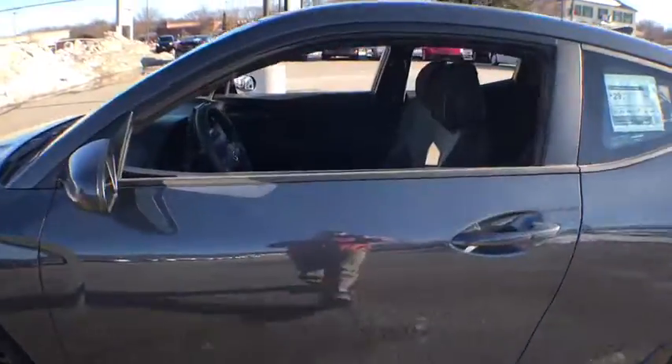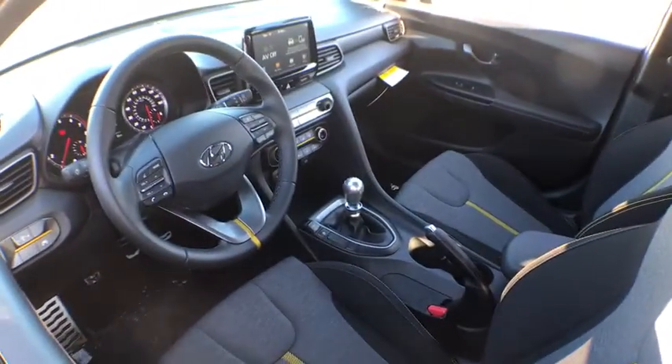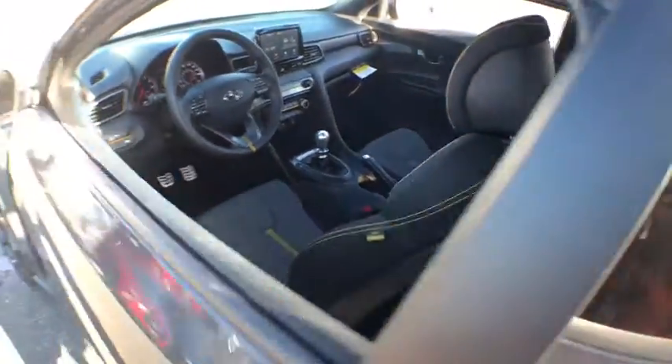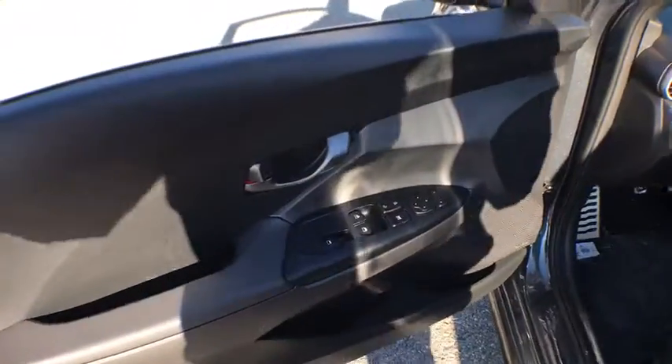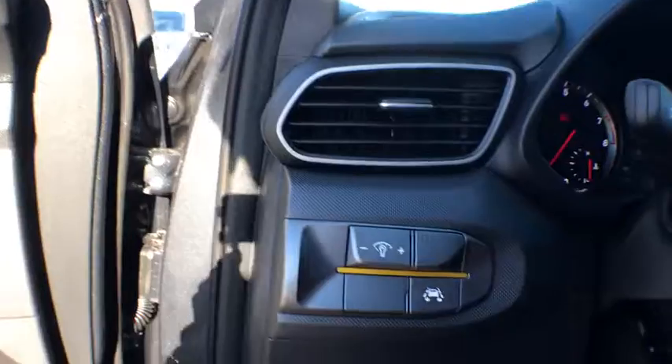Keyless entry, lane departure warning, stability control, traction control, anti-lock braking system, remote engine start, backup camera, steering wheel audio controls, leather wrapped steering wheel, Bluetooth, adjustable steering wheel, power steering.